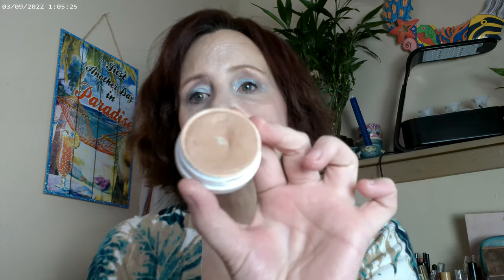I used the Get Sandy bronzer from Colourpop — I'm already hitting pan on it! It's a putty formula that works really well for me. The shade is great.